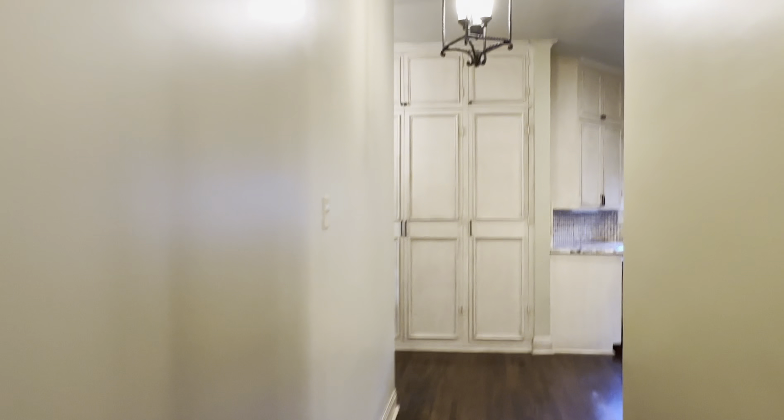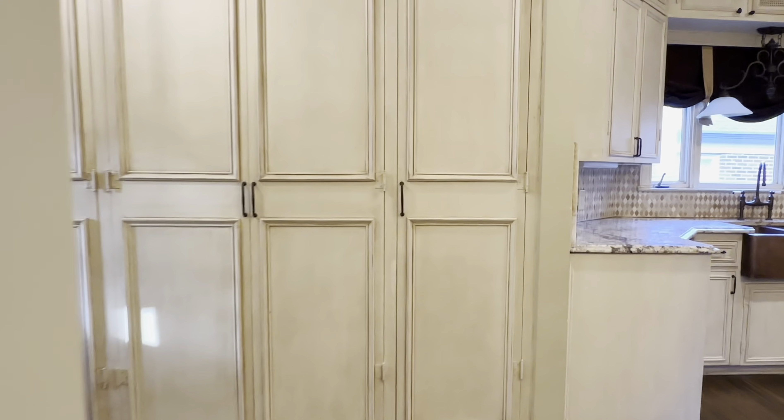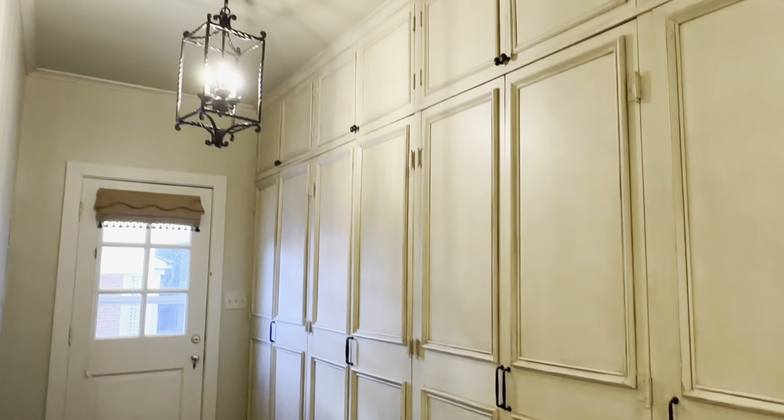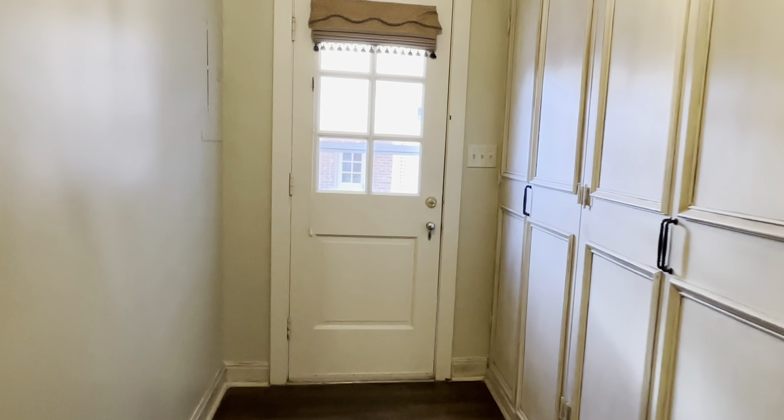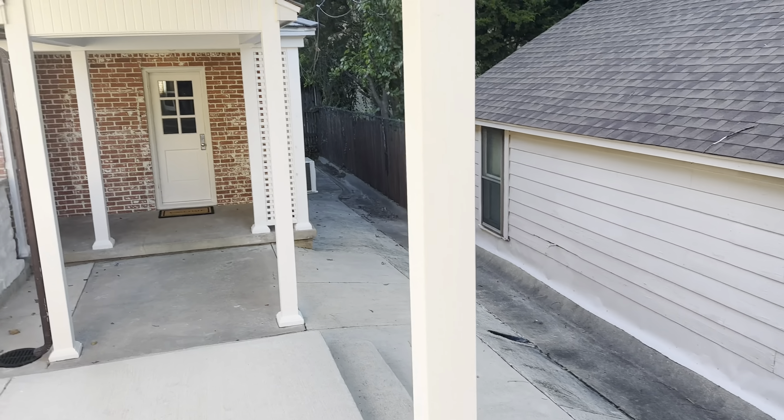Exiting out of the master is back at the end of the hallway, which wraps right back around to the kitchen. I love how this kitchen has so many built-ins — this is all storage space on this right side right here. And then this is your back door which goes to the outside.